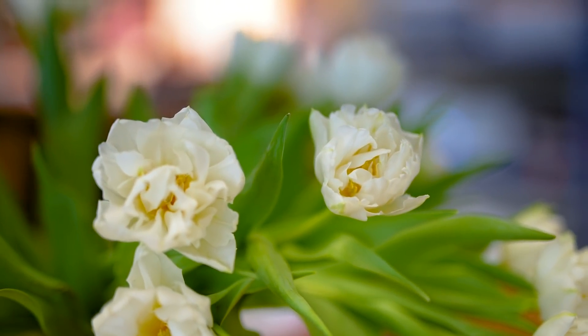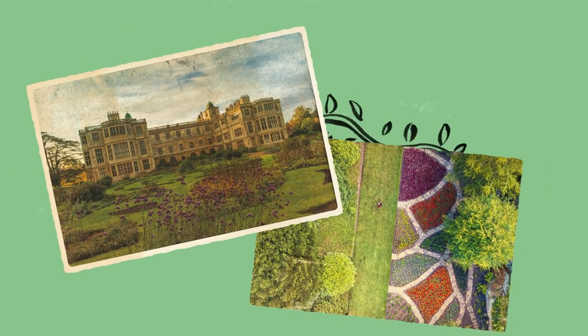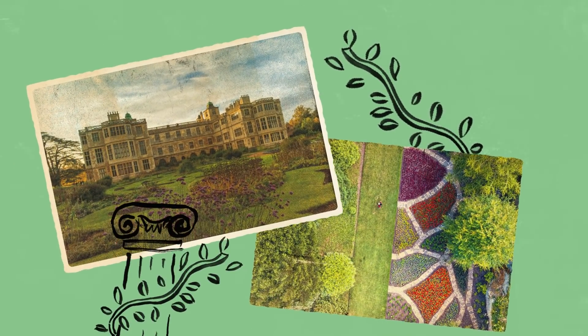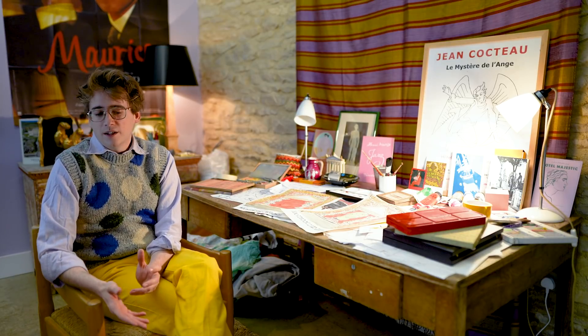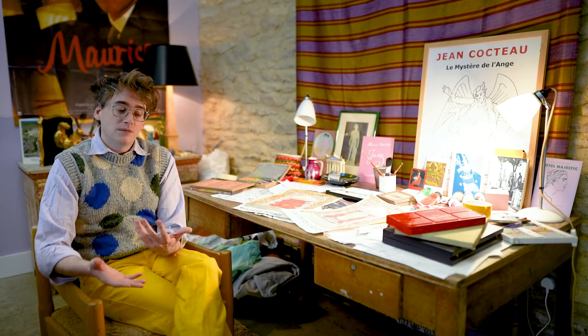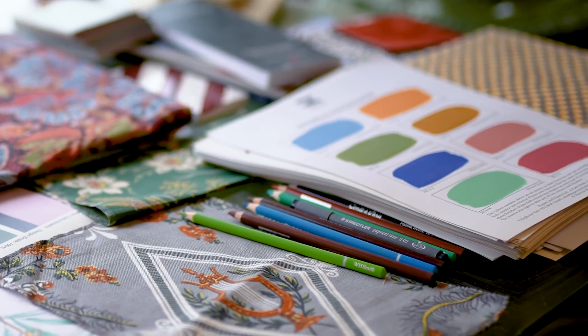I was thrilled when English Heritage got in touch because I'm majorly inspired by the past, and I love visiting old houses and gardens and getting inspired and learning about their history. It kind of felt like an amazing fit and also a chance to do something maybe a bit unusual for them. It was really exciting that English Heritage were really up for me using bright colour — they'd always be saying add more colour in, and that was really nice.